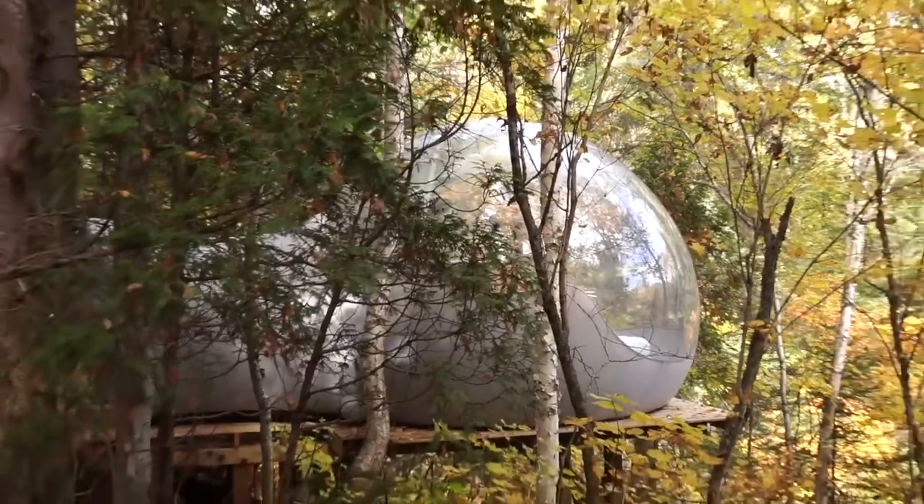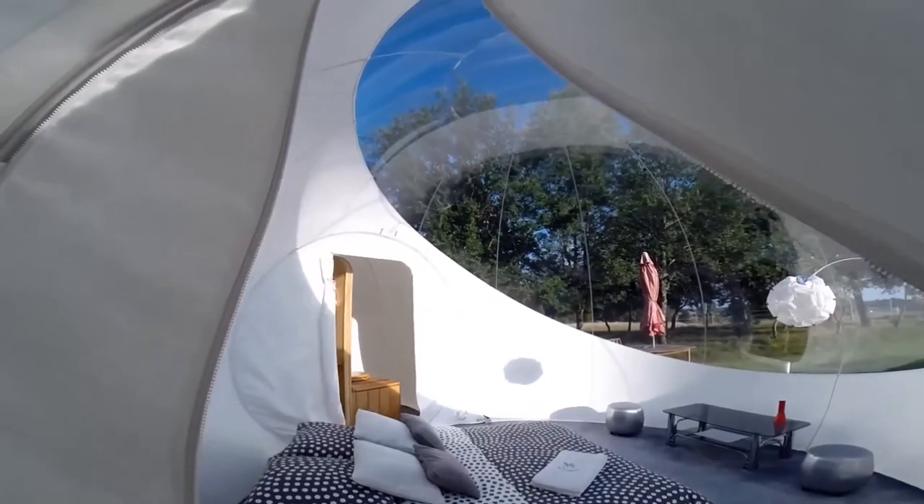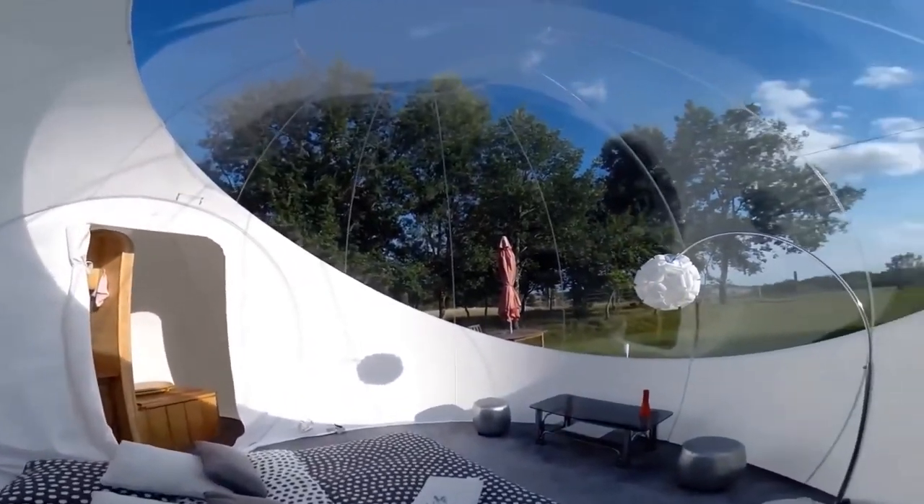waterproof, and wind-resistant. Lastly, it's worth mentioning that the tent is essentially a three-room structure — it has a big central clear bubble and two smaller sleep bubbles on the sides, each with its own entrance.